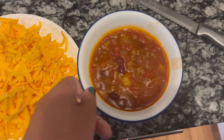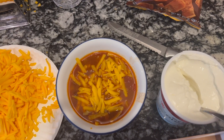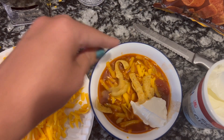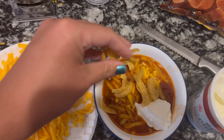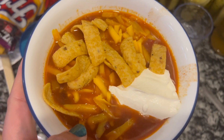Here is the chili — I'm just gonna top it with a little bit of cheese, a dollop of sour cream, and some Fritos on top. And there you have it: chili, cheese, Fritos! Thank you guys so much for watching. I hope you enjoyed these pretty inexpensive, budget-friendly, quick, and very tasty meals. If you really enjoyed this video please give it a thumbs up, it helps my channel out. I appreciate each and every one of you for watching — I'll see y'all next time!